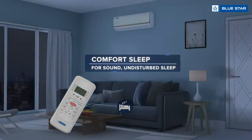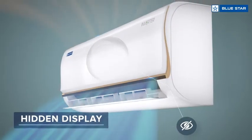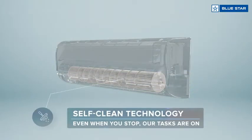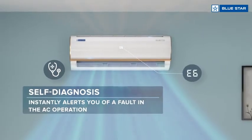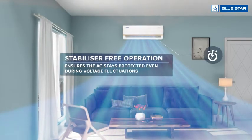Equipped with comfort sleep, hidden display, self-clean technology. Even when you stop, our tasks are on — with self-diagnosis and stabilizer-free operation.